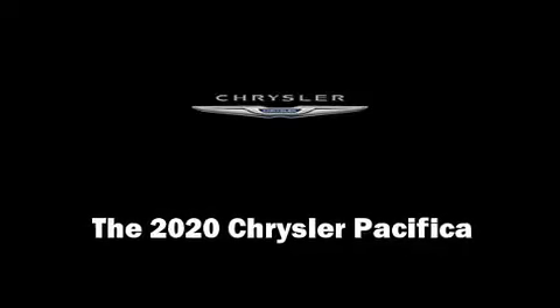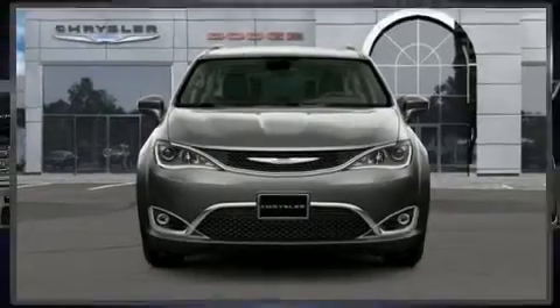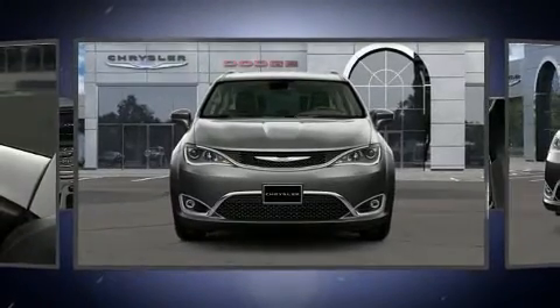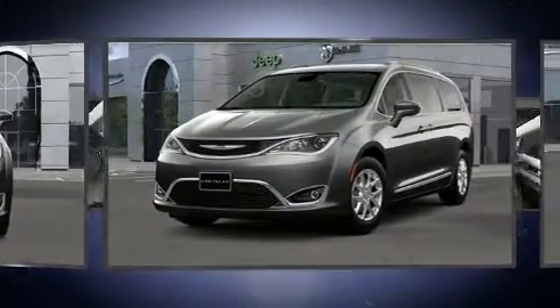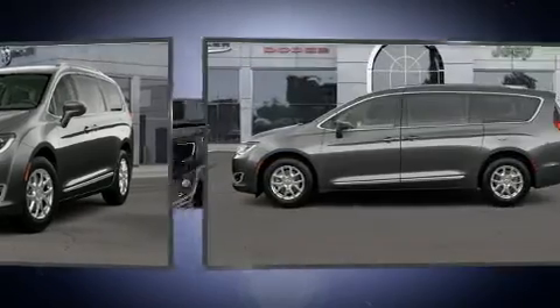Discerning drivers will appreciate the 2020 Chrysler Pacifica. Under the hood, you'll find a six-cylinder engine with more than 270 horsepower. And for added security, Dynamic Stability Control supplements the drivetrain.